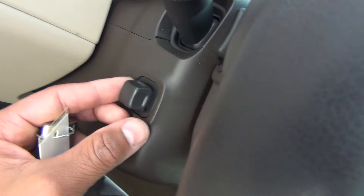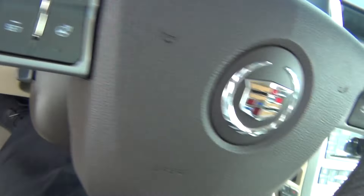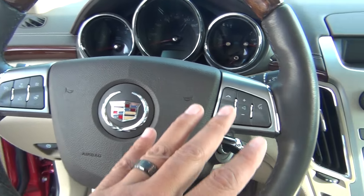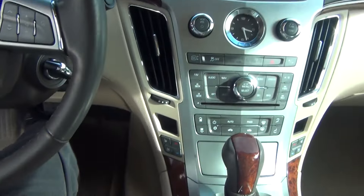You've got your power adjustable steering wheel, heated steering wheel, cruise control settings, Bluetooth and radio controls on the steering wheel as well.